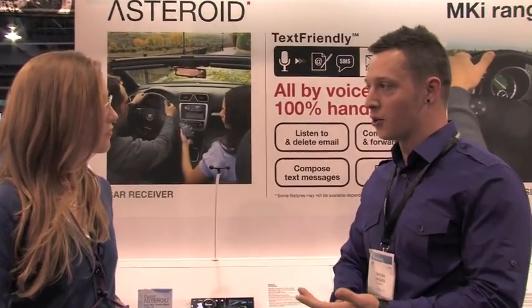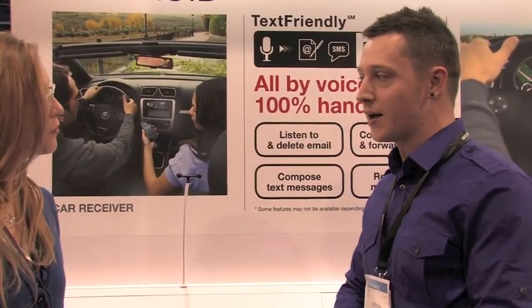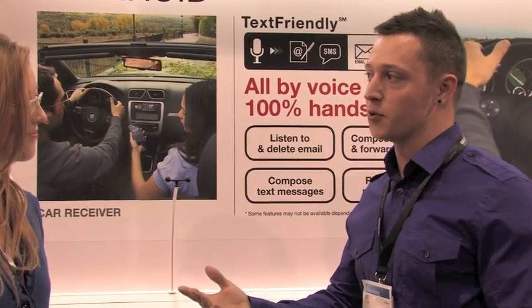What we've got here is the first Android-based car receiver. What that means is you have the capability of all of the internet functionality your phone does — internet radio, geolocation, Google Maps, and points of interest that are live in real time.